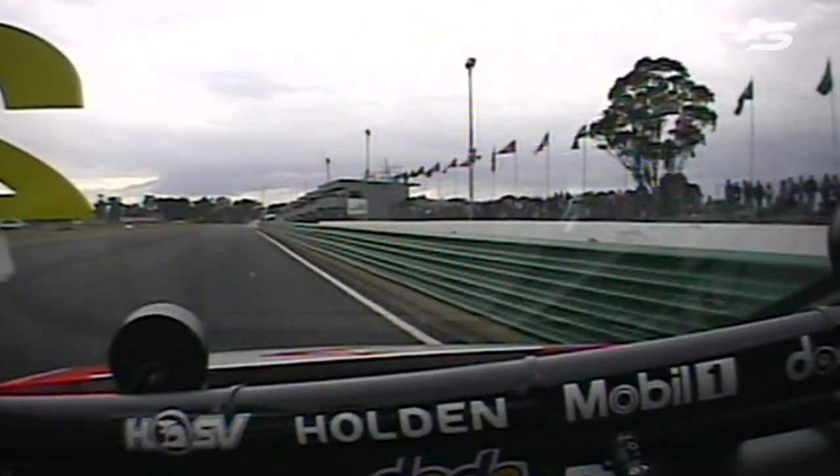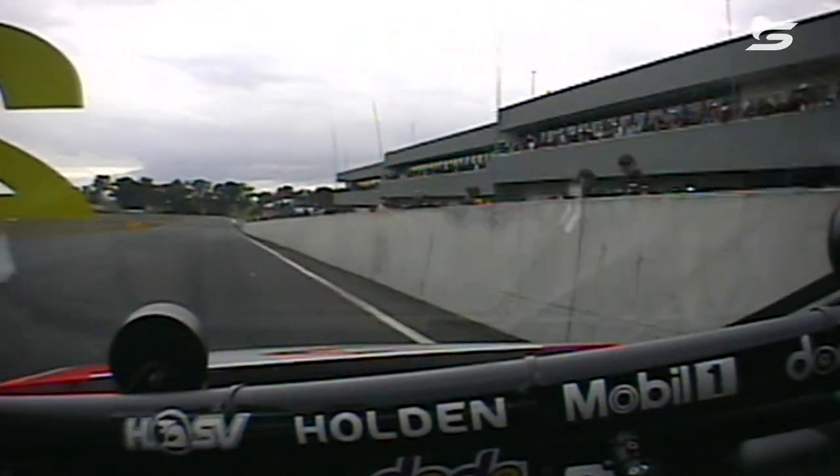Mark coming over the top of the dogleg at turns 9 and 10 — the final corner in third gear, turn 11 — the infamous wall with a lot of signatures. Let's listen to Mark Scaife and look at his work around this track.